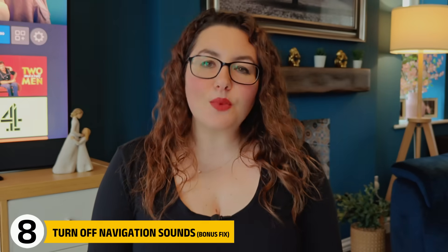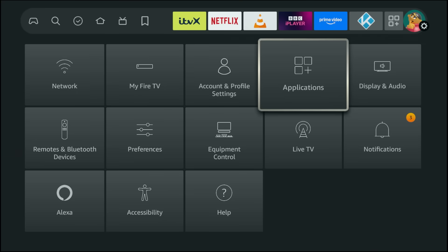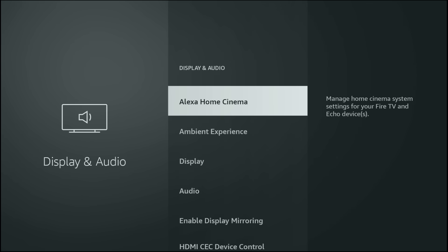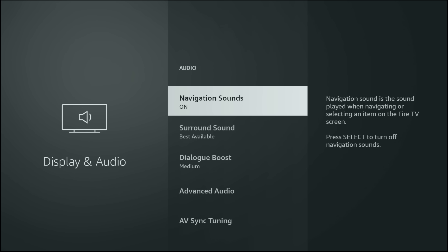This last one isn't about privacy, but it's definitely one to turn off for your own sanity. That constant clicking noise when navigating the menu is very annoying. Go to Display & Audio, open Audio, and turn off Navigation Sounds. That annoying click will be gone instantly.